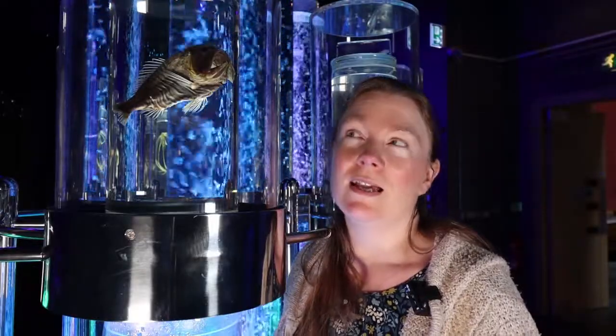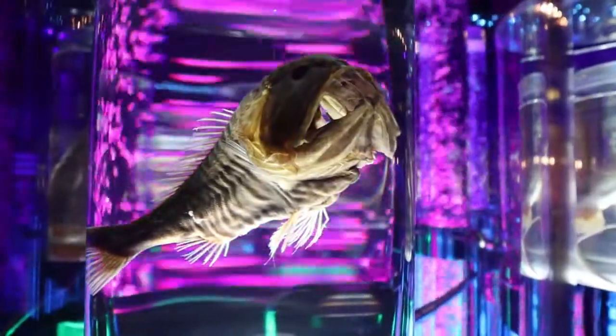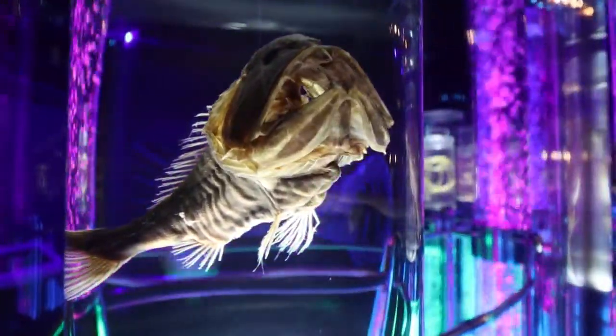One of the most scary specimens we've got on display is this fangtooth fish. If you can see, it's got these most amazing teeth in its jaw. They're really large, quite brutal looking, and it can't close its mouth.